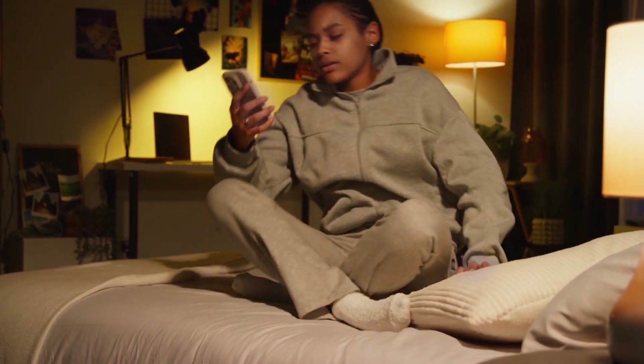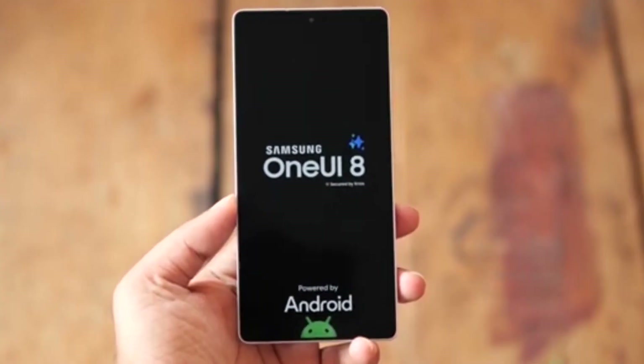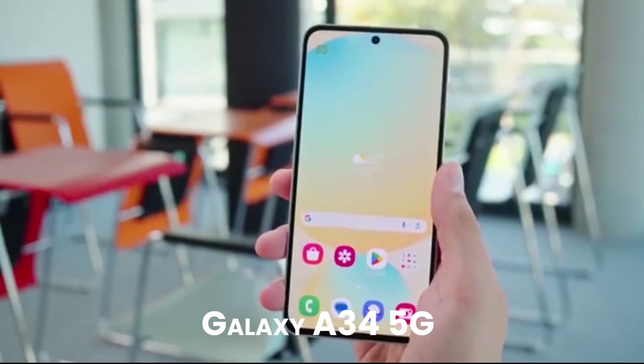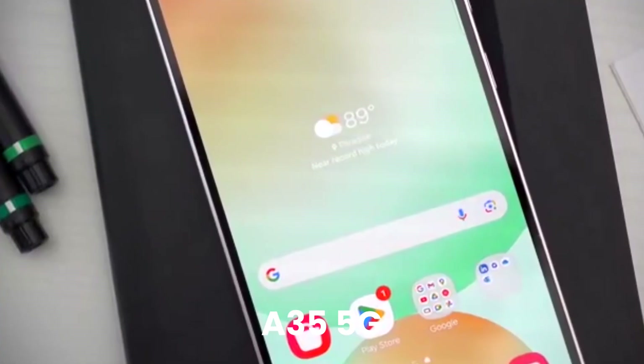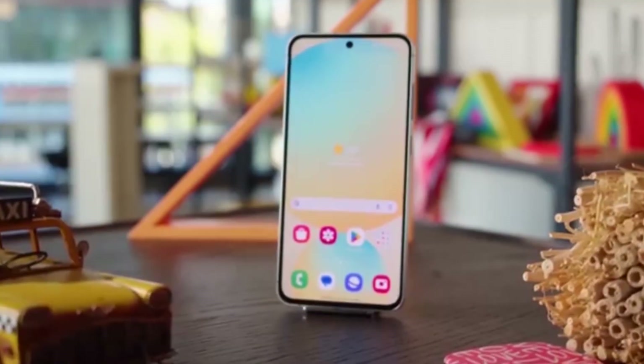Big news for Galaxy A34 and A35 users. Samsung is secretly cooking up something huge, and it's called One UI 8 based on Android 16. If you own a Galaxy A34 5G or A35 5G, you're in for a major upgrade that's already in the works, and it's looking amazing.